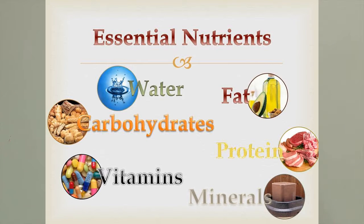The main focus of nutrition is the essential nutrients. There are six essential nutrients, and the thing about 'essential' is it means it has to come from the diet — your body cannot make these nutrients. We're going to talk about water, fat, carbohydrates, protein, vitamins, and minerals.